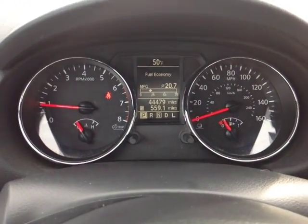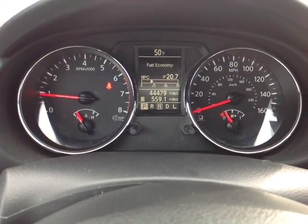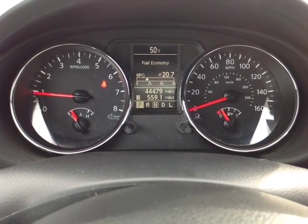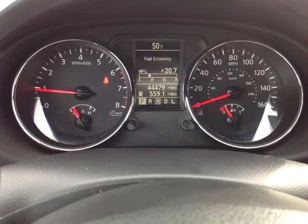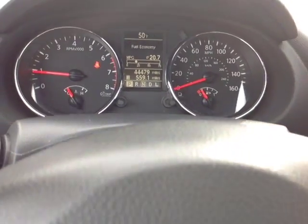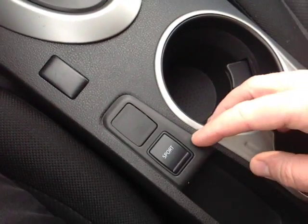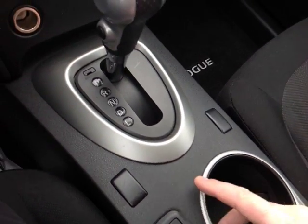Right here is your very well-animated instrument panel with a multi-information display featuring your outside temperature, all of your trip information, and several different ways to monitor fuel economy. As you can see, 44,479 on the odometer. On the right side of the steering wheel, cruise control. Down low, you've got a sport mode for a little more response from the engine.